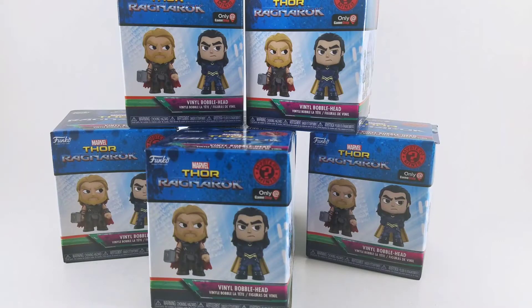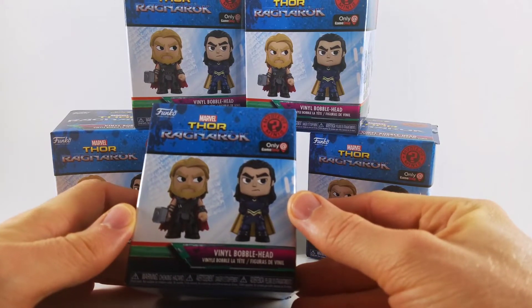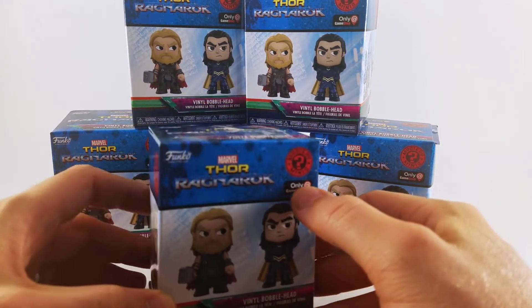Hey there, Glenn with the Toy Temple, and today we're going to take a look at some of these Thor Ragnarok Funko Mystery Minis I picked up at GameStop clearance.